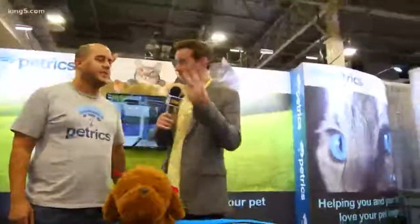Pet lovers, you've got to feed them, you've got to clean up after them, and you've got to care for them. But they're not always the best clients — they're not going to sit still while you weigh them and all that stuff. So introducing Petrix. How does this work, William?